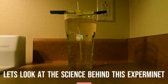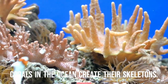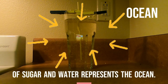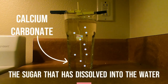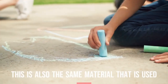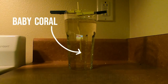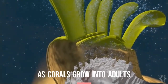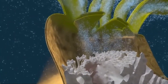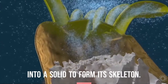As we wait, let's look at the science behind this experiment. Creating rock candy is a very similar process to how corals in the ocean create their skeletons. In our experiment, the glass filled with the mixture of sugar and water represents the ocean. The sugar that has dissolved into the water represents an ionic compound in our ocean called calcium carbonate. This is also the same material that is used to create chalk. Lastly, our bamboo stick represents the skeleton of a baby coral. As corals grow into adults, their skeletons grow in size through a chemical process called biomineralization. During biomineralization, coral is turning dissolved calcium carbonate in the ocean into a solid to form its skeleton.